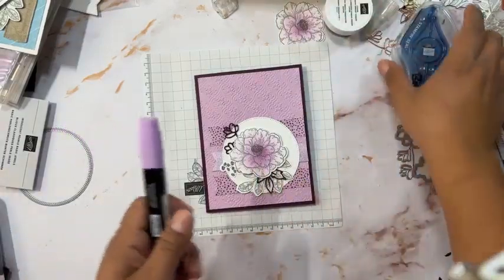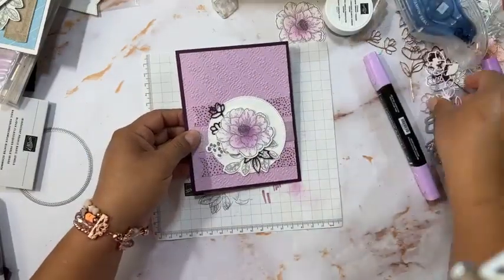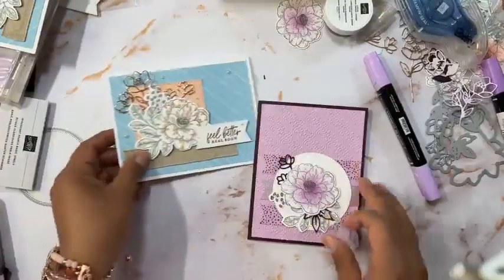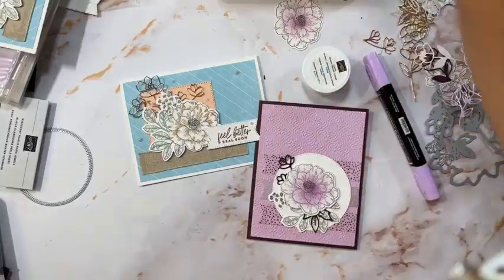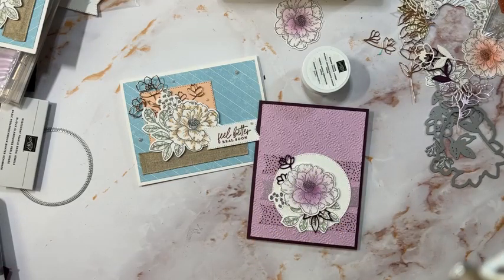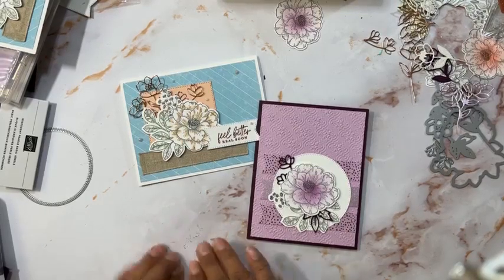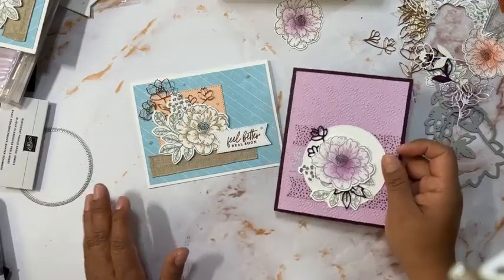This is the card we just finished — I think it looks okay. Blackberry Bliss looks better than the Fresh Freesia version overall. This is the other card we made. If you're going to keep shopping, make sure to place your orders ASAP because some items might sell out. Let me know if you have any questions. I'll see you guys next Wednesday at 11 a.m. Central Time — have a good rest of your day, bye!